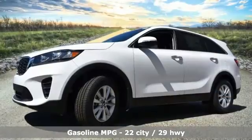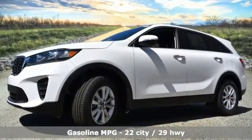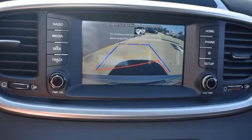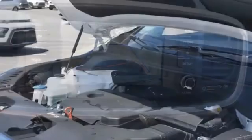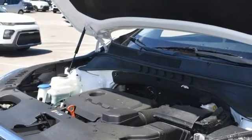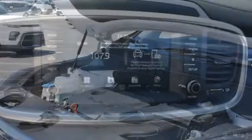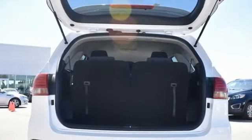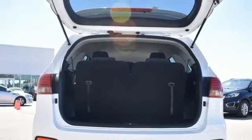Inline four-cylinder engine, manual tilting steering column, smart device navigation, manual telescoping steering column, wireless phone connectivity, streaming audio, aluminum wheels, three USB ports, and automatic transmission. Kia — dependable today and way, way down the road.